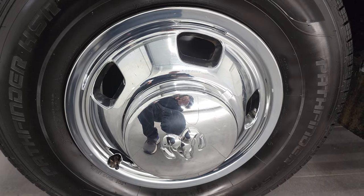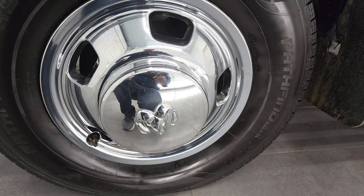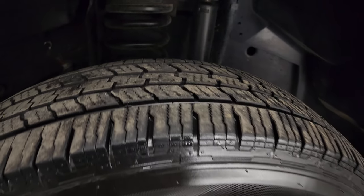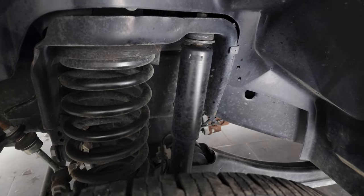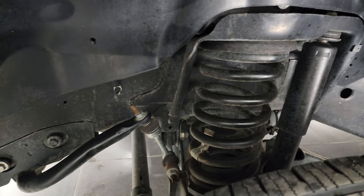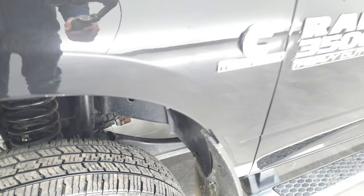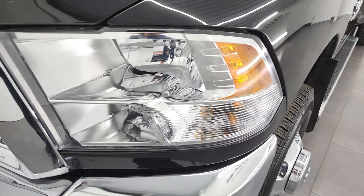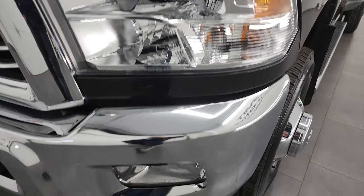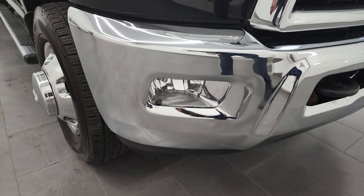This one comes with the factory wheel simulators on the steel rims, and it has Pathfinder HSR LT-235/80R17 tires. In the front, we have about 50% of the tread left on them. Frame and underbody is in really nice shape. This is a two-owner out of Florida and Tennessee. Front fender is in excellent condition — didn't see any dents or dings in there, and the headlight lenses are crystal clear. Comes with the factory fog lights, and the front bumper is in fantastic condition. Didn't see any major dents or dings on there.